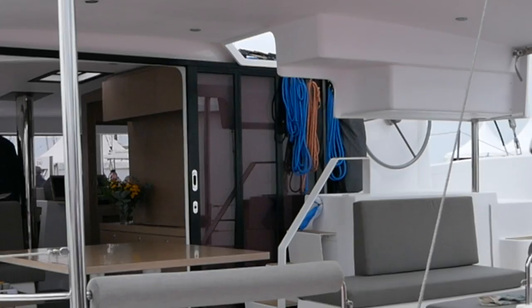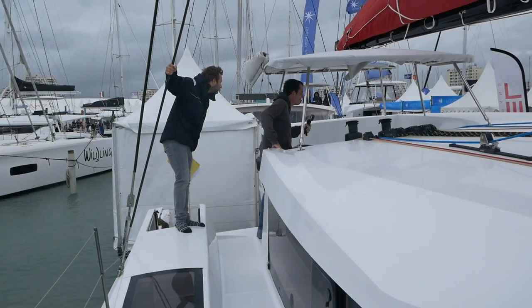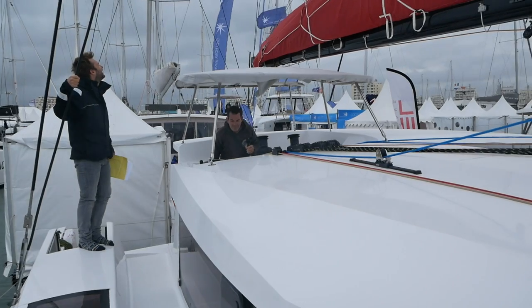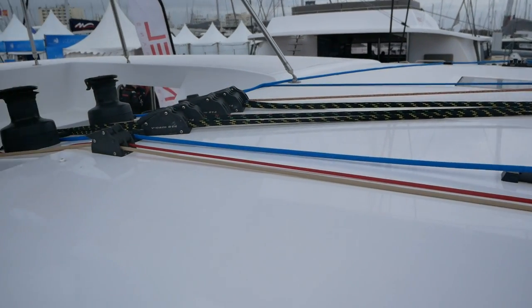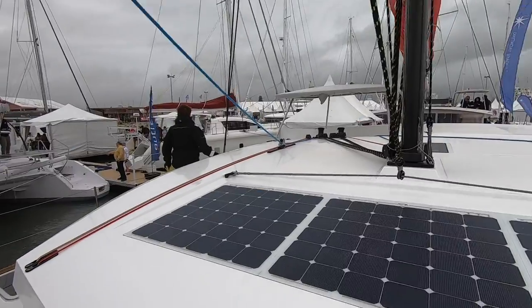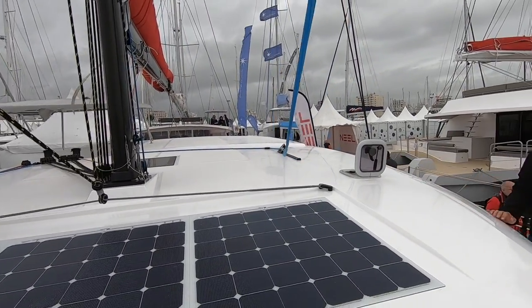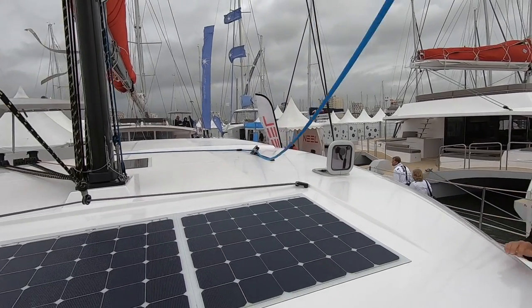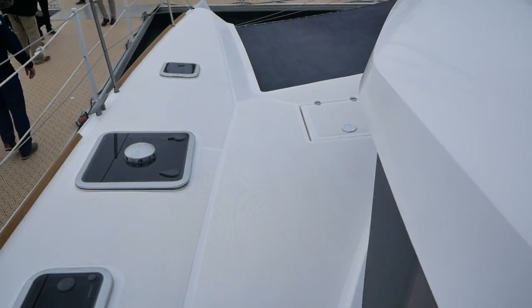I was slightly concerned that there was no place to stow the lines next to the staircase — this would provide a trip hazard for us. Visibility was good from the helm; however, as you can see, there are no handrails or grab points at all on the coach roof. This is something we would definitely want to remedy if we were to take this boat offshore.